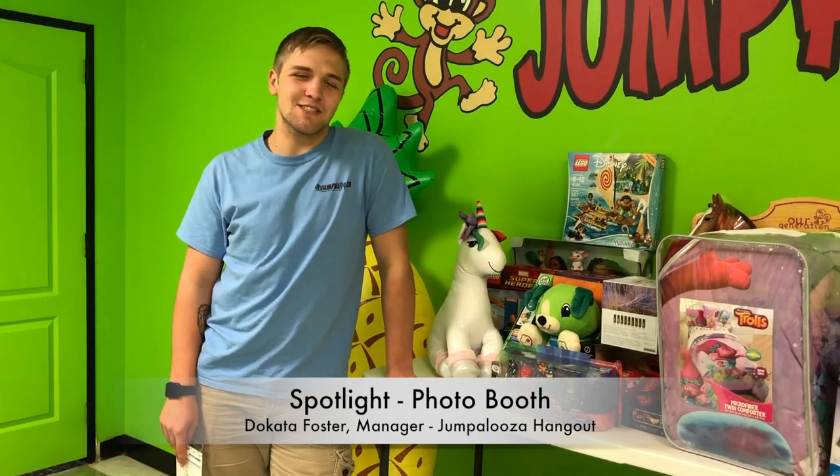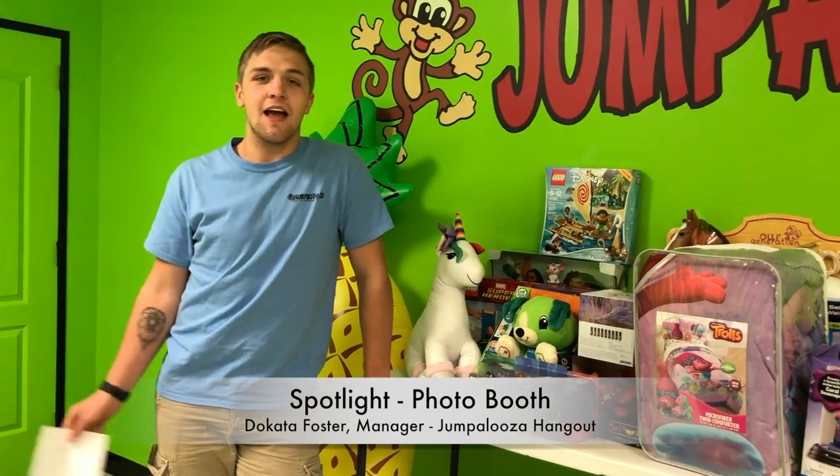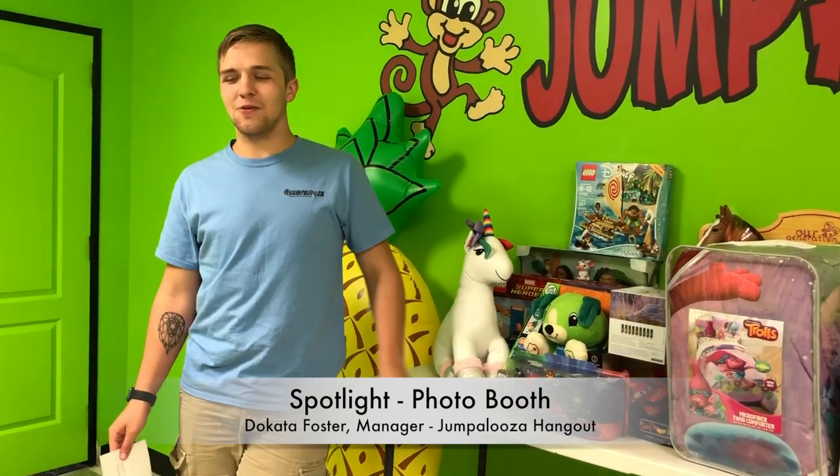Hey guys, I'm Dakota Foster. I work at Jumpalooza — I'm a manager here. Today we're going to talk about the photo booth.